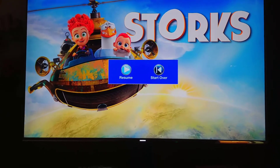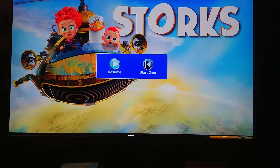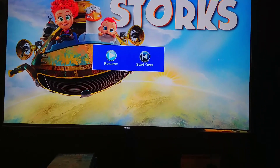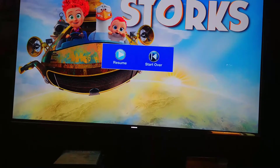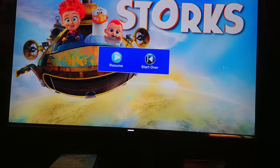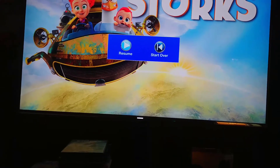MetalCrip89 here, just going to do another quick 4K Ultra HD review, this time of Warner Brothers Animation's Storks. Pretty decent, fun animated movie with the voice talents of Andy Samberg and a few others I can't think of off the top of my head.